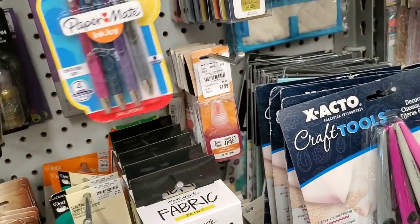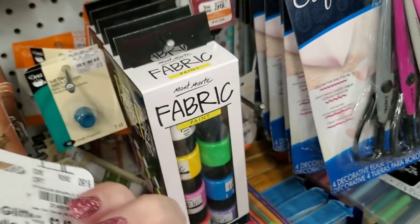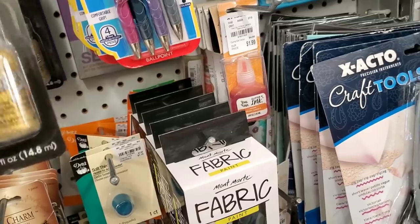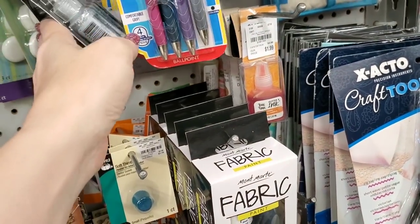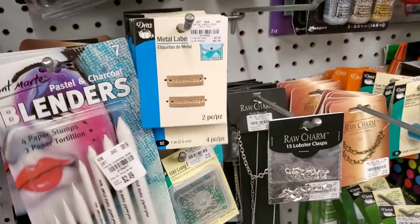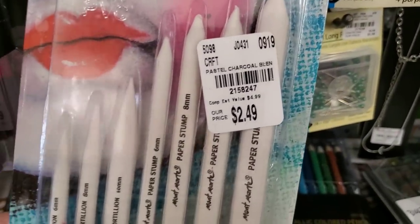And we have Stickles — oh my goodness, look at that too. That's a great price, that's a really good price for Stickles. Here are some blending tools that came in.